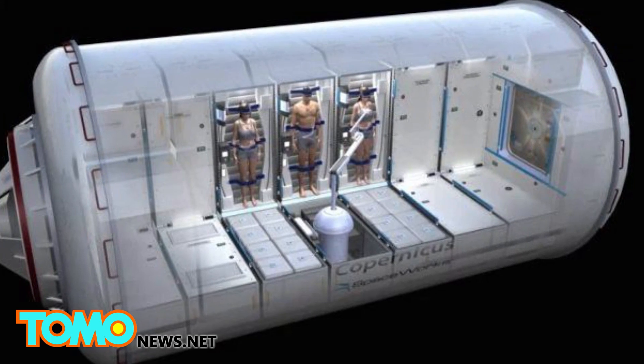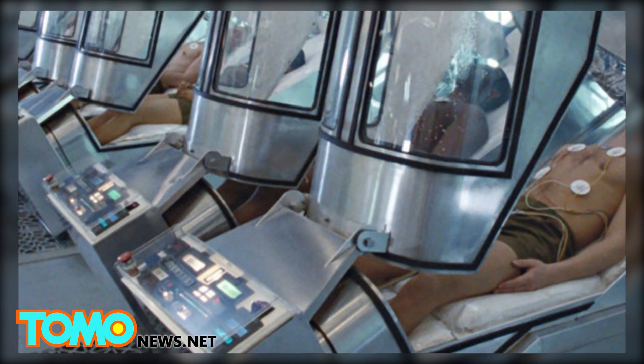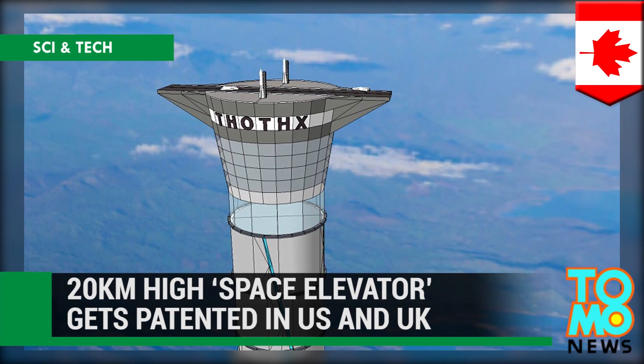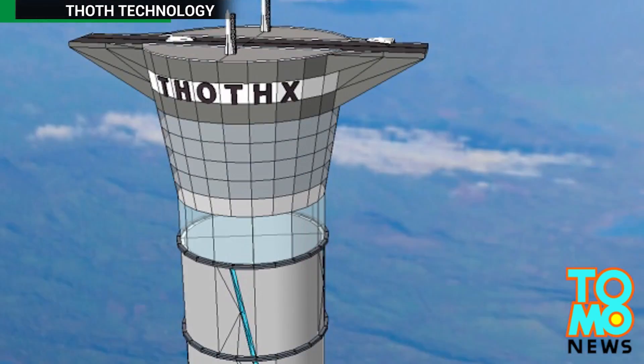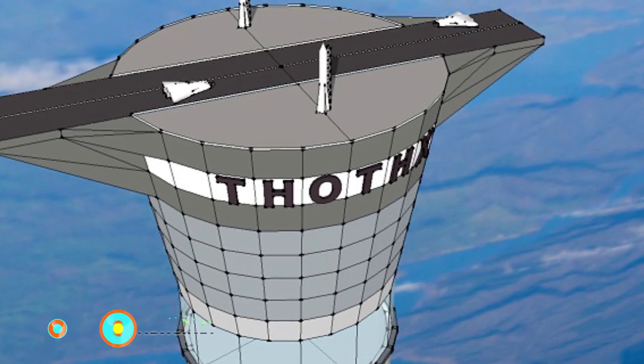NASA has declined to fund the second stage of the research, though, and is now looking into using the technology here on Earth for its potential therapeutic benefits. A 20-kilometer-high space elevator has been patented in the U.S. and the U.K. A new technology with the potential to change how spacecrafts enter orbit has recently been patented in both countries.